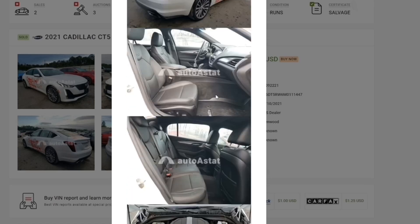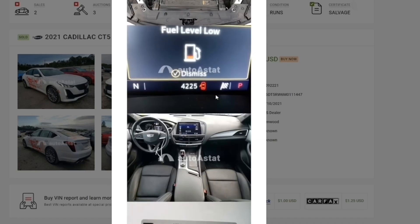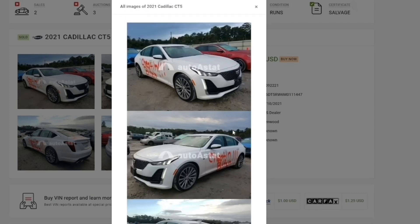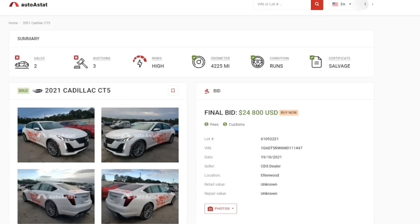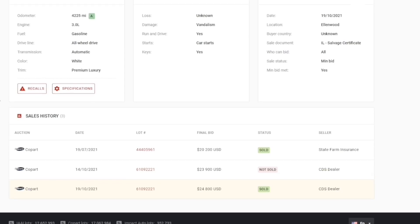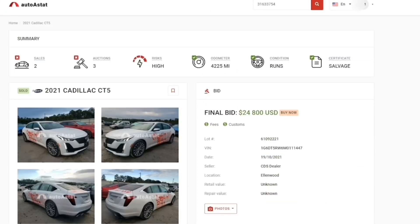If you look at the photos, you can see the actual damage was on the side — meaning someone bought the car, fixed the doors, and resold it back on Copart for $24,800. They did the writing themselves — they were the ones who vandalized the car. This website can also be used to find out how much I bought my cars for, since I don't usually tell you guys. You can also use it to spot if something fishy is going on with a car.